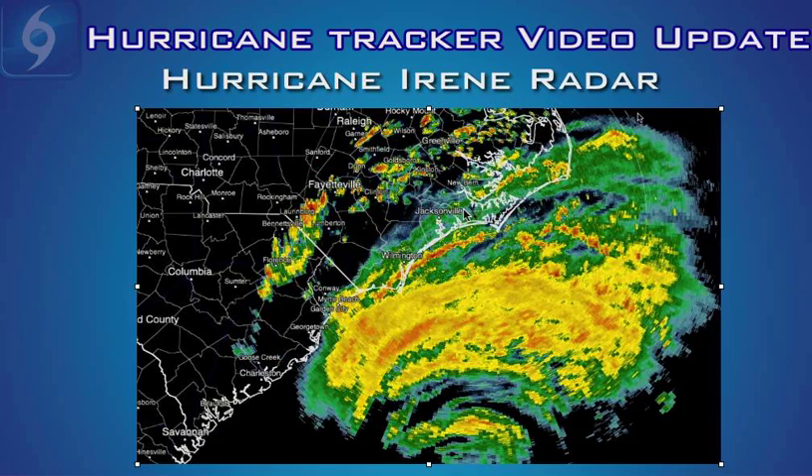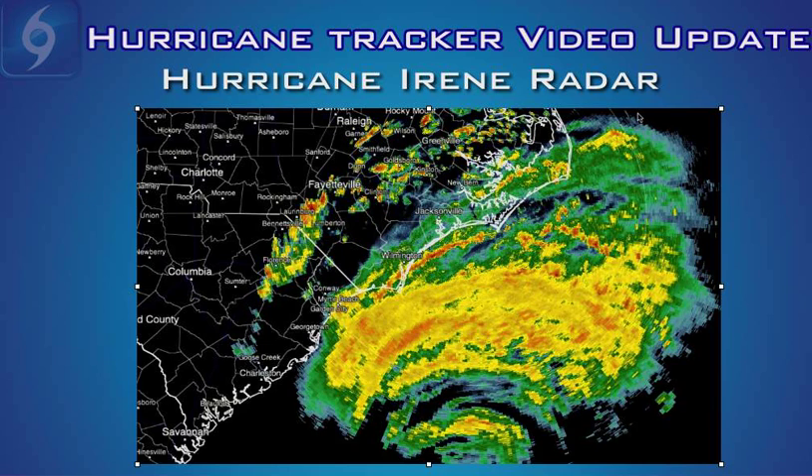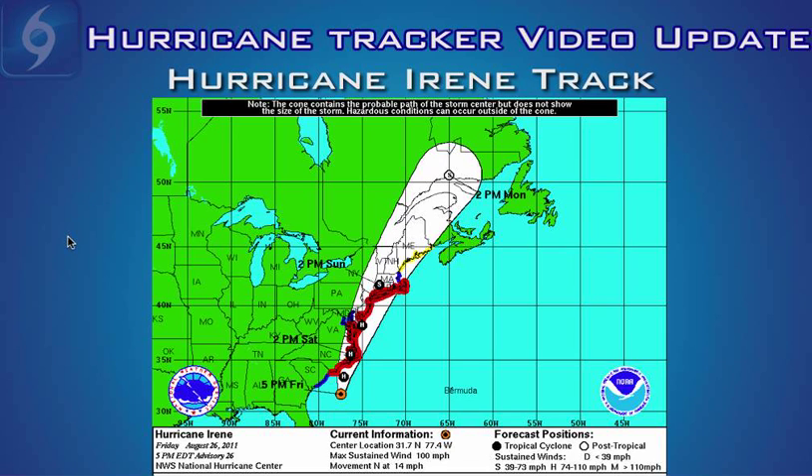So hunker down, stay safe, and we hope as many of you are prepared as possible for the long night ahead. The National Hurricane Center just released its updated track, watches, and warnings. Winds are at 100 miles an hour, down from this morning. So it's still a Category 2 storm, still a strong hurricane, just not as strong as once forecast.